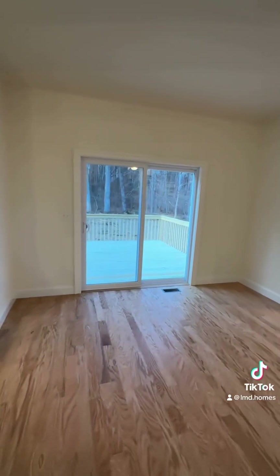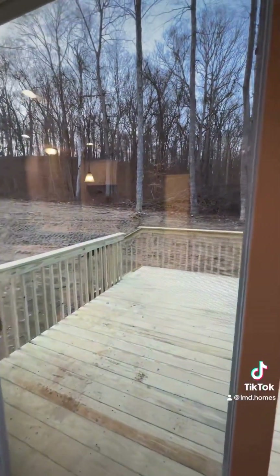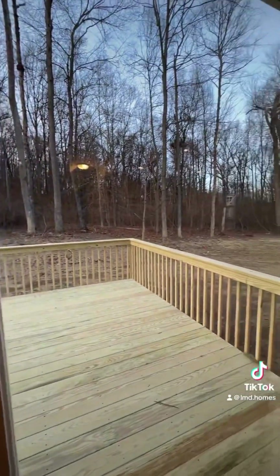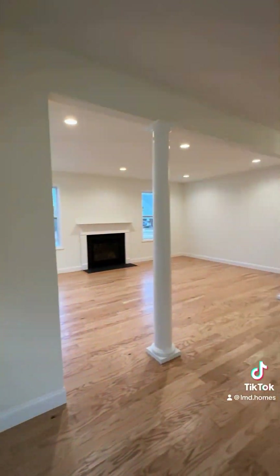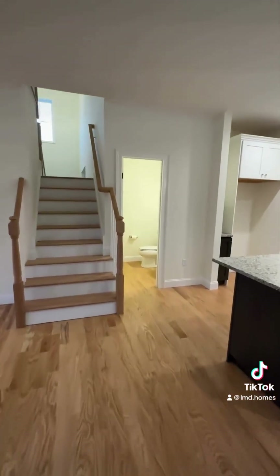The sliders here lead out to a deck that overlooks a private backyard, which is just another added bonus of living on one of these exterior home sites. The space here between the great room and the kitchen would be perfect for a dining table.